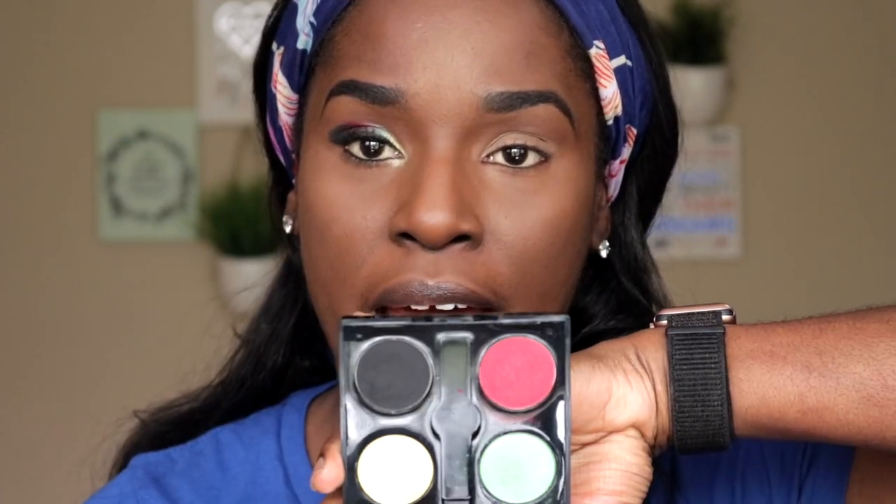This is the look that I'm going for. I just wanted to kind of show you how I created this look using the Just Pop Cosmetics eyeshadow palette.